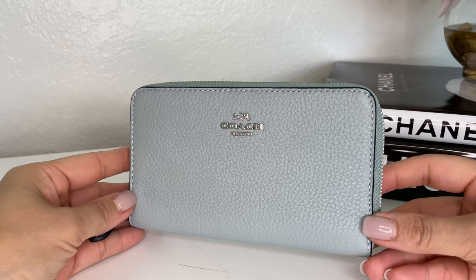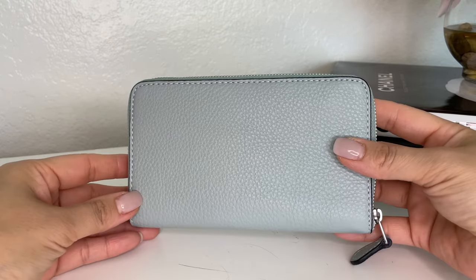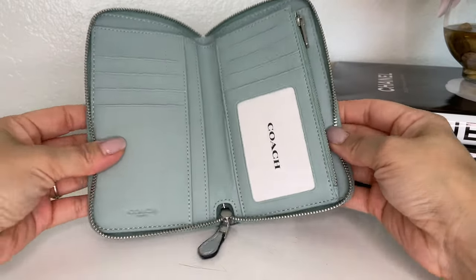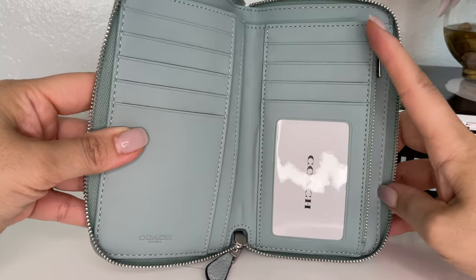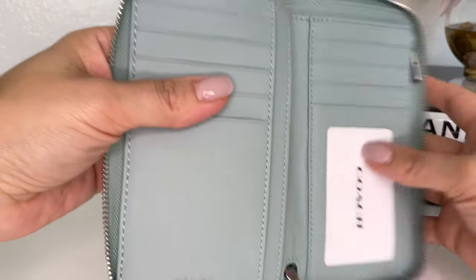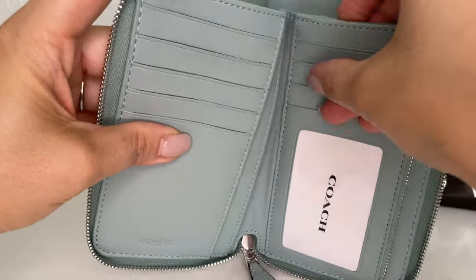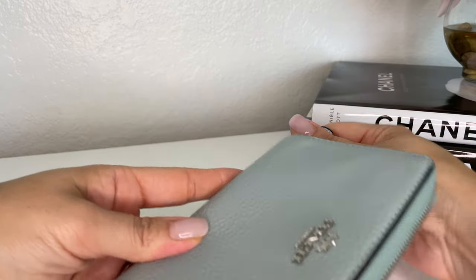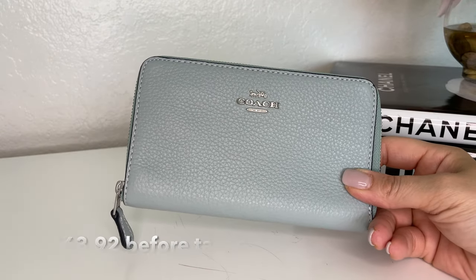Another item I picked up is this medium ID zip wallet to match the bag — it also has silver hardware and is in this aqua blue grained leather. It's a zip-around wallet with so many card slots: five card slots on one side, and four card slots including an ID window on the other side. There's a slip pocket, another pocket, a small zip compartment for coins, and a bigger pocket in the back for cash or receipts. It's a fairly small wallet with a lot of card slots, which is nice. After the discount it came out to $63.92.